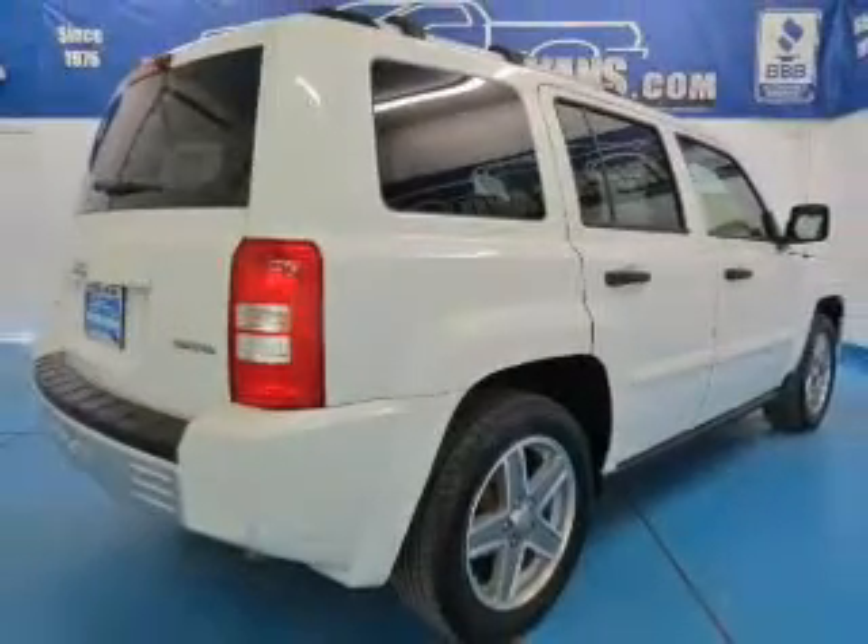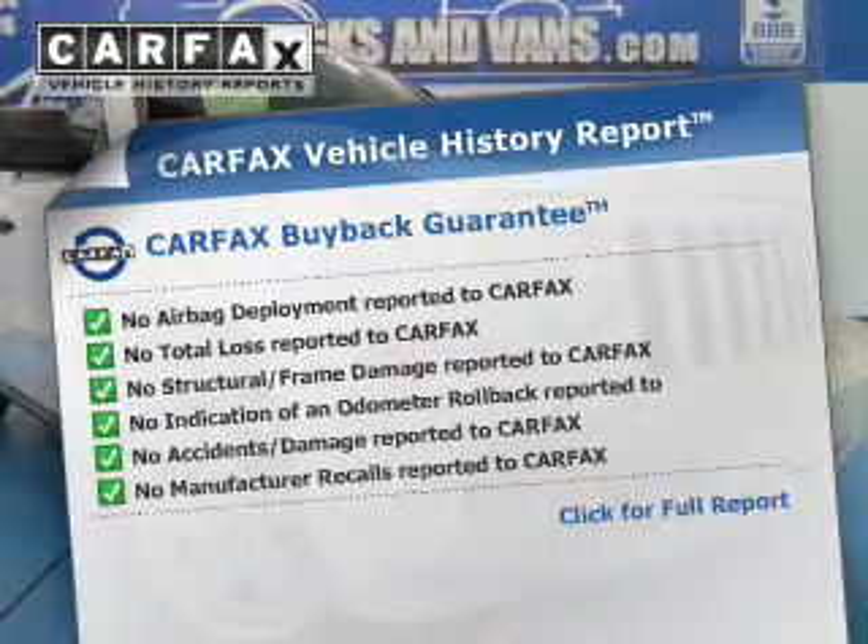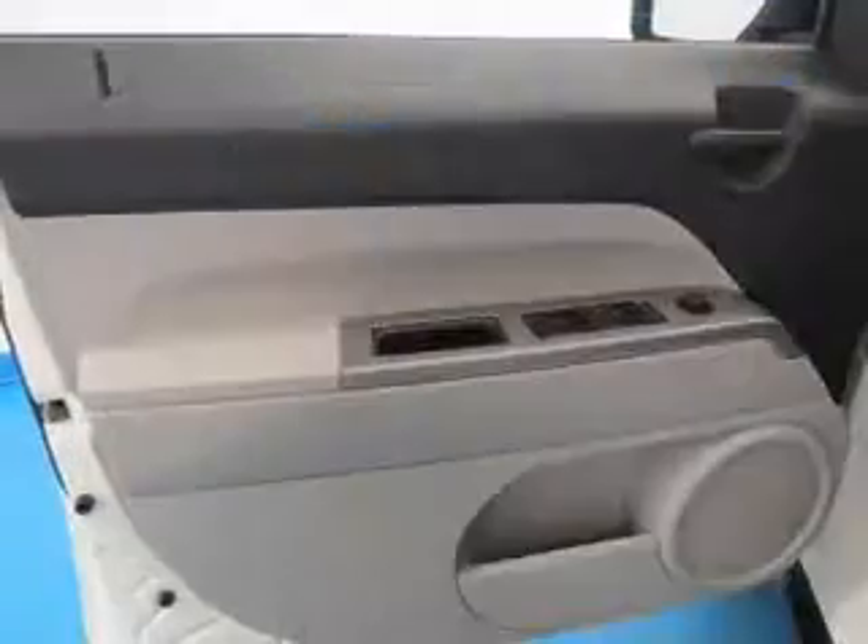Heated seats offer comfort in cold weather. This vehicle comes with a CARFAX report, which reduces your buying risk by providing the vehicle's history before you purchase.